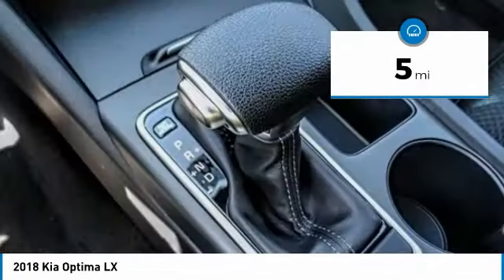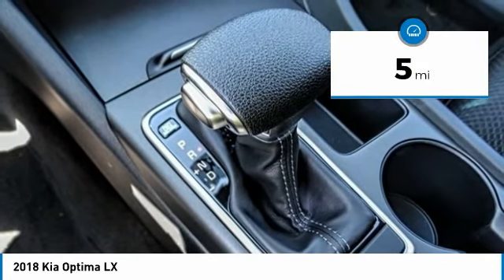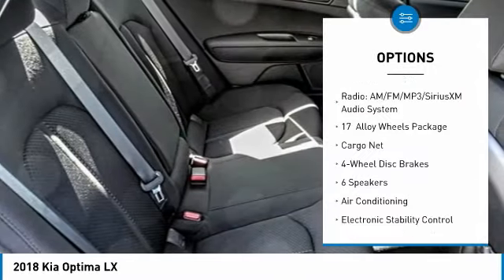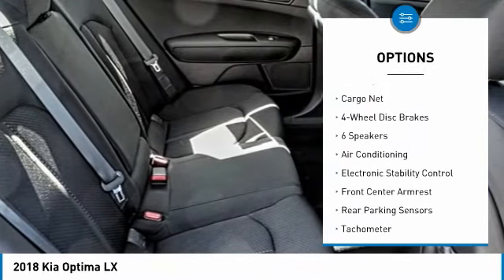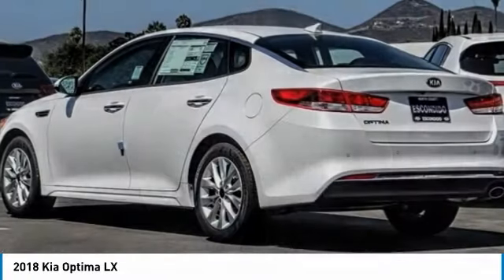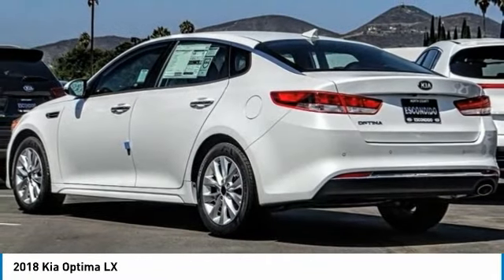This vehicle has less than 100 miles. Here are some of this vehicle's great options: traction control, air conditioning, dual airbags, power steering, four-wheel disc brakes, power windows, rear window defroster, trip computer, security system, and electronic stability control.